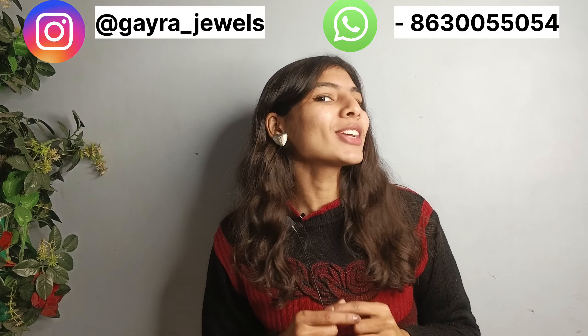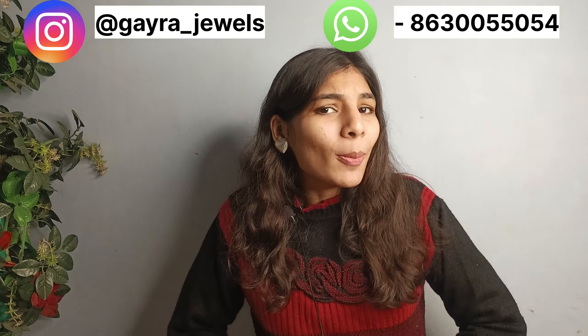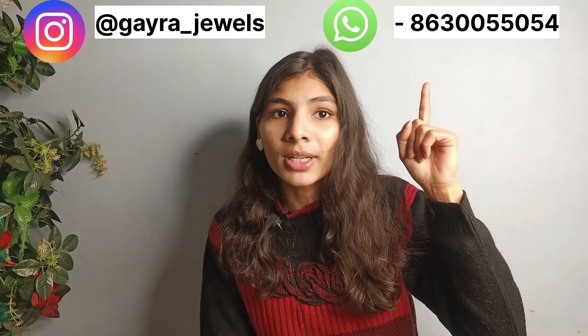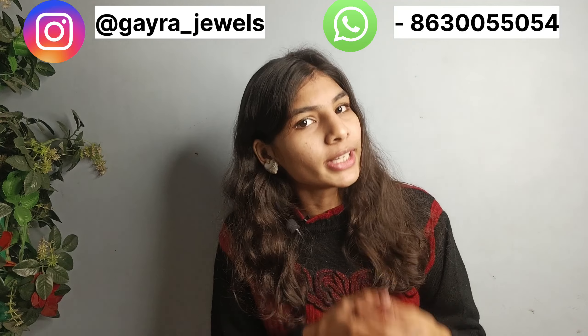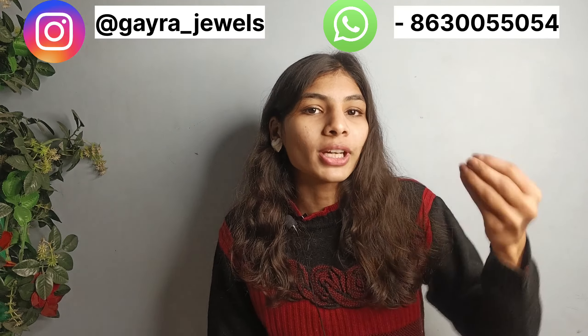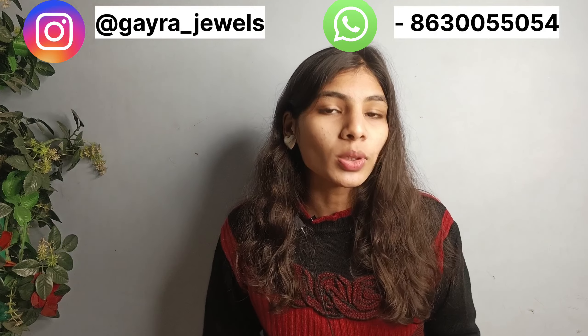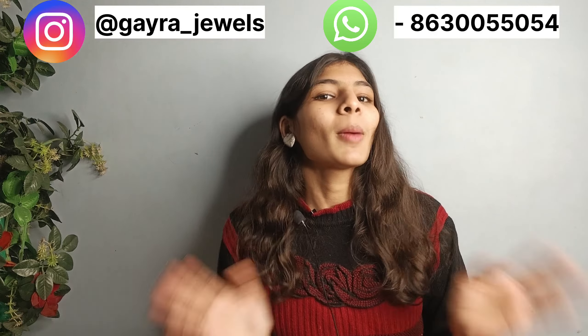I hope you all have enjoyed this video because the collection was very good. If you want to purchase anything you can DM me on Instagram or ping me here. Whatever collection is available I will let you know, because some items are out of stock but whatever is available I will DM you. Thank you so much for watching my videos — bye bye, take care.